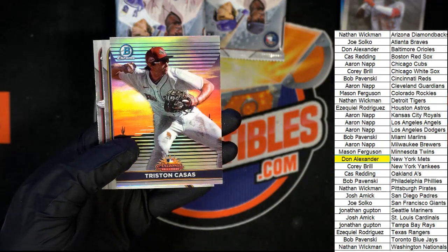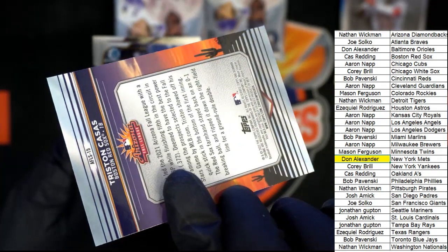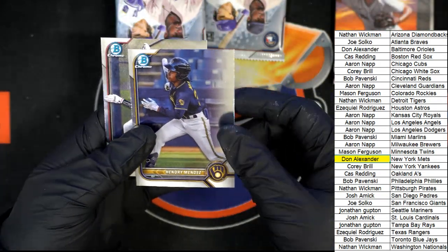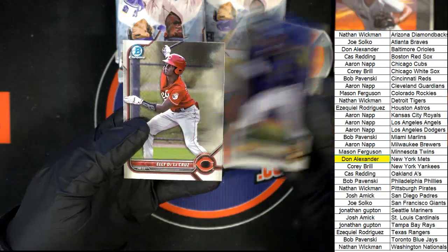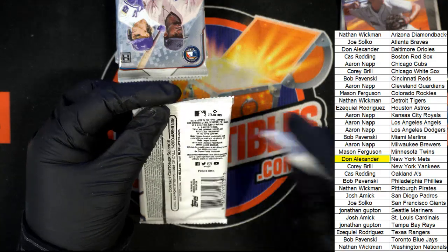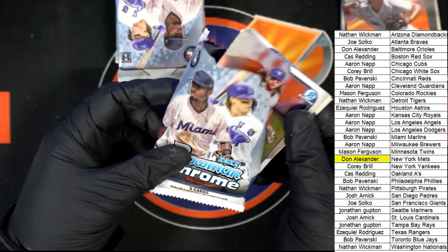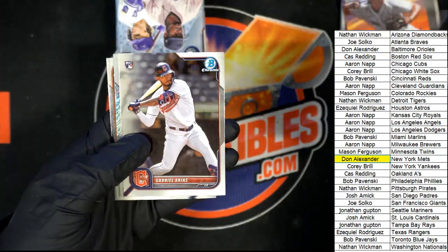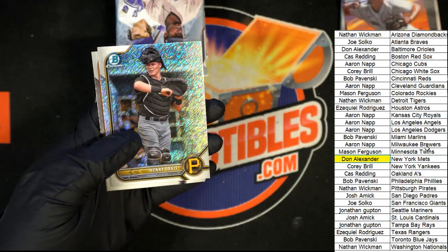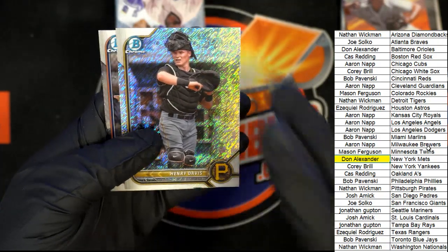Nice! All right, Fall League. Red Sox. Shimmer — Henry Davis, that's really nice, that is really nice. Sarah, Nathan — cool, cool.